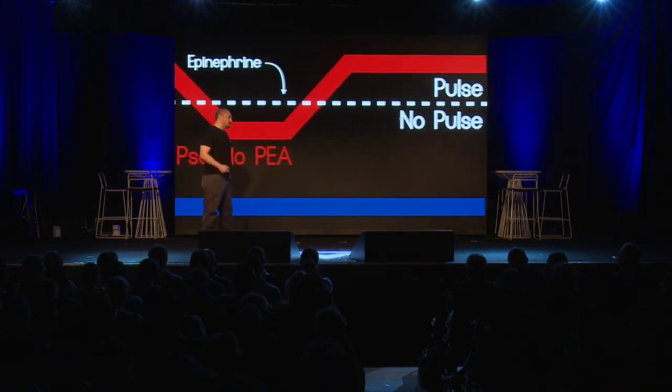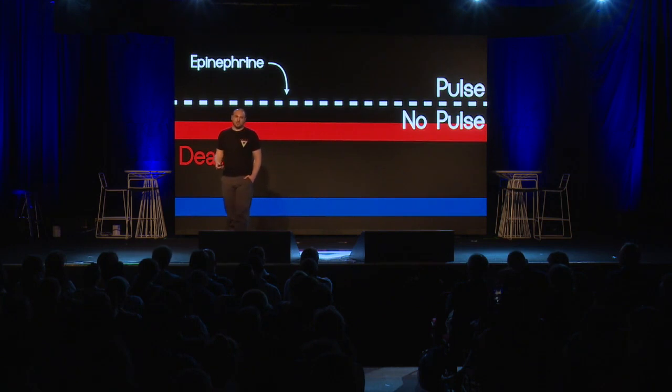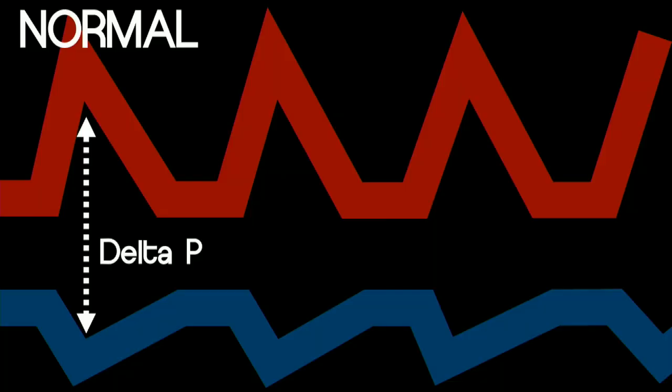Giving epinephrine will restore a pulse in someone that's hypotensive. But what does it do if they're dead? Now we need to look at cardiac arrest physiology to answer that question. In normal physiology, we have a pump that's in tune with the circuit — it's dynamic. It pulls a suction on the venous side and squeezes a set stroke volume against the systemic vascular resistance, giving you a certain amount of flow against that resistance, which generates your blood pressure.